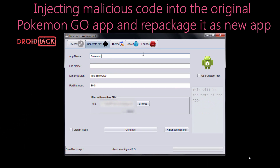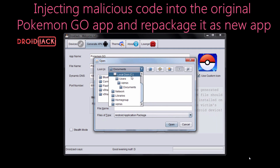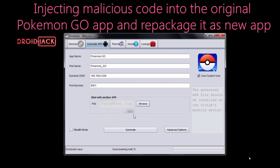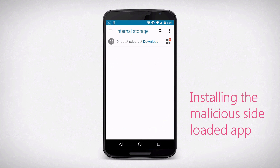The way that it works is pretty simple. The attacker repackages the Pokemon Go game, creates a brand new Android distribution — an APK file — and embeds their own malicious capabilities into the repackaged version of the game. From a victim's point of view, installing it couldn't be simpler. It's just like any other Android application; you simply install the APK file on the device and side-load it onto the phone.